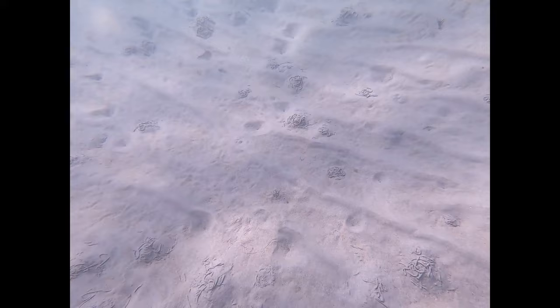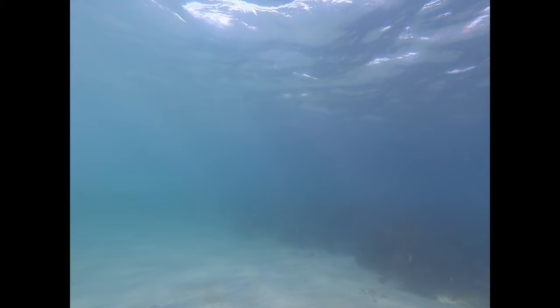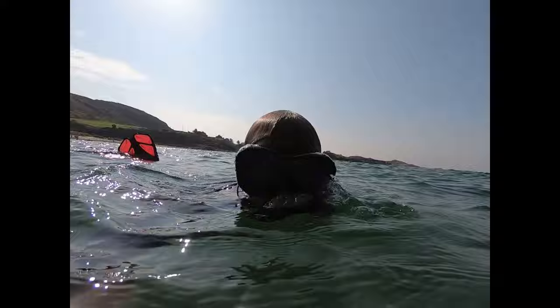I didn't know what these were at first, but this is sand poop — the best way I can phrase it. These come from tackle worms, also commonly called acorn worms. They ingest sediments that are mixed with organic material, then excrete the inorganic material while digesting the organic. Basically, it's just a bunch of sand that looks like poop. If you've been swimming at Solastranden, you've definitely probably stepped in it — it's just everywhere. It's mostly just inorganic sand material. Fun fact!